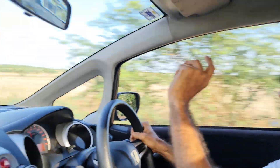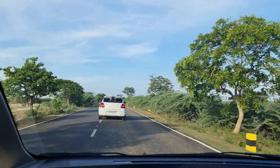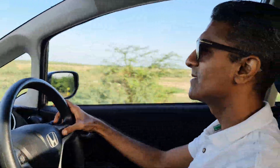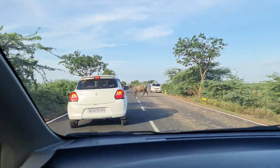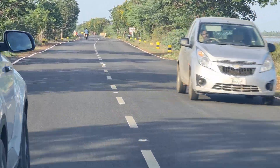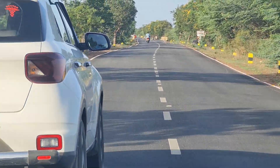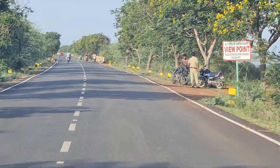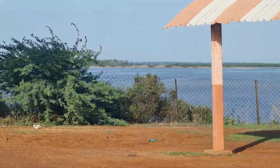We are almost at the viewpoint. This is Pulikat Lake — it's almost dry, no water here. See that road — it straight heads to ISRO. What's the time now? It's 5:20. There's more time. One viewpoint is here; there are many viewpoints like this.